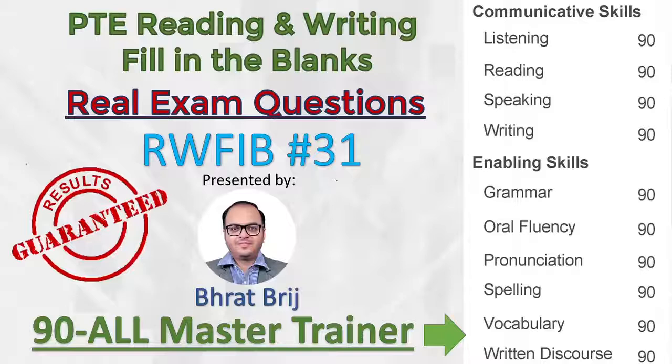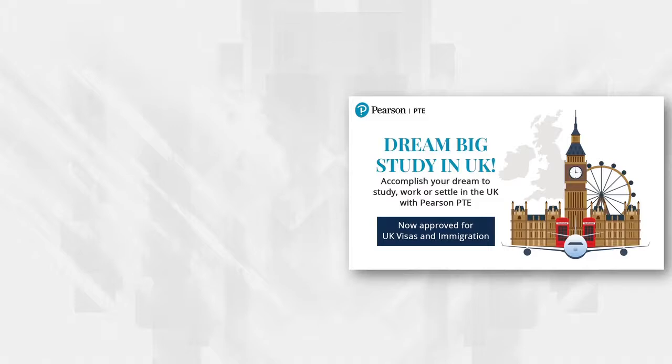Hello everyone, welcome to PTE Reading and Writing Filling the Blanks real exam question series. This is video number 31 in this series, which means we have already explained 30 highly repetitive exam questions and discussed tips, tricks, and strategies. You can see the other videos in this playlist — the link is in the description below.